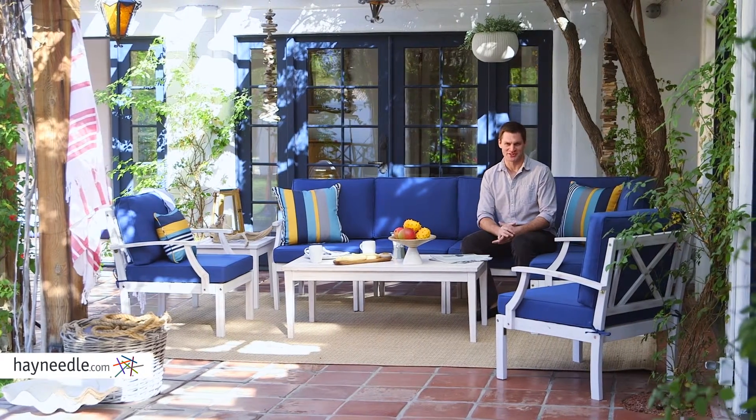Hi, I'm Mark with Hey Needle. A modern yet transitional set, you'll find yourself spending a lot more time outdoors with the Bellum Living Brighton Beach collection.